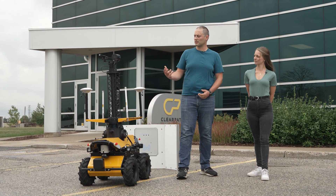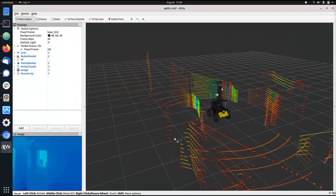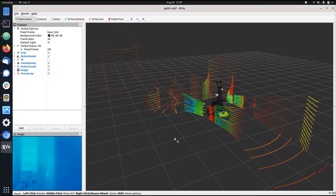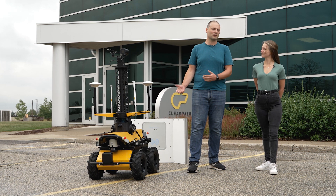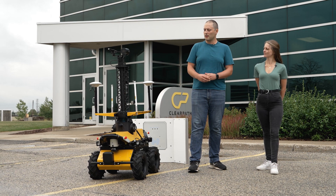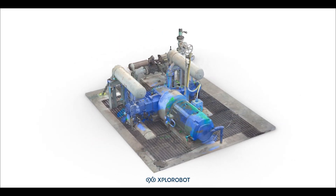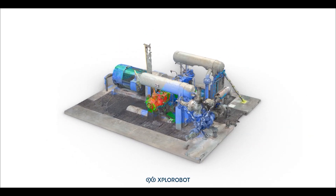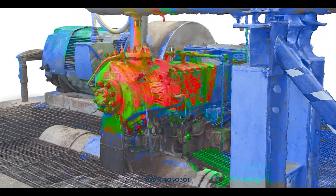So this robot will use its sensors to collect data — specifically thermal data, optical data, acoustic data, and lidar data. The data is collected through our indoor nav software or outdoor nav software, stored locally on the robot, and downloaded to an external server at the end of the day. This data will be used to generate a three-dimensional model of the plant facility and specific equipment, and then that model can be analyzed to determine deviations from the normal operating state of the equipment on a daily basis.